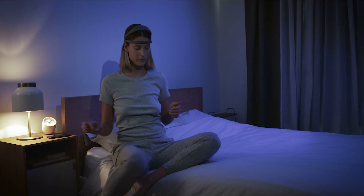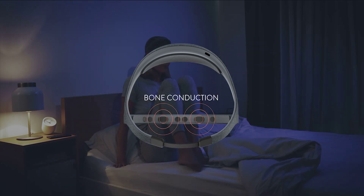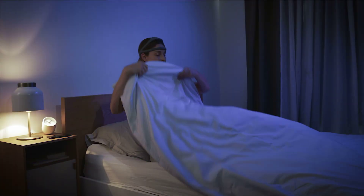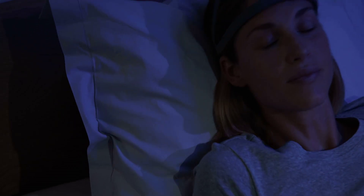For optimal comfort, sounds are transmitted straight to your inner ear through Dream's embedded bone conduction technology. To ensure safety, Bluetooth and Wi-Fi are automatically disabled when the sleep session starts.